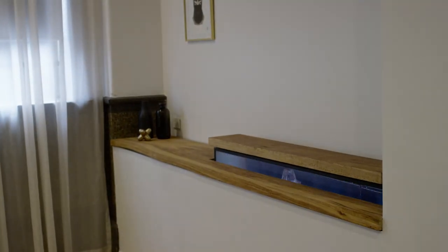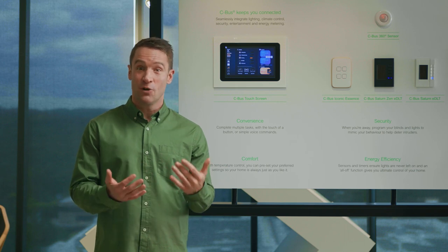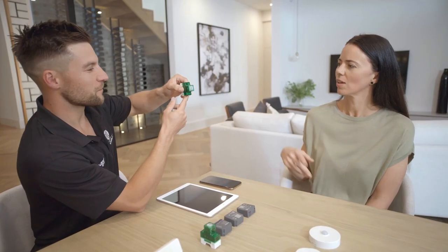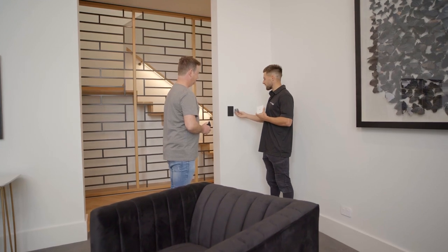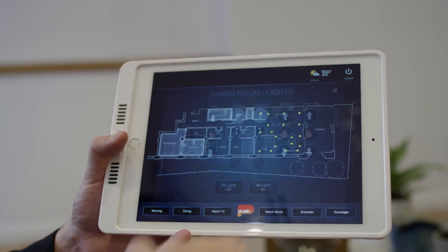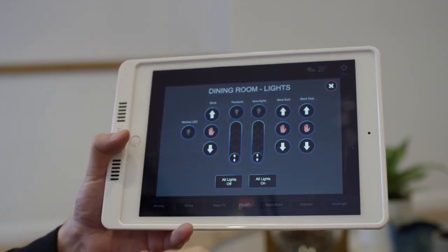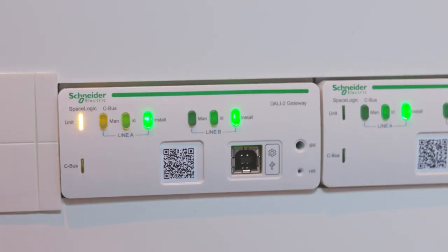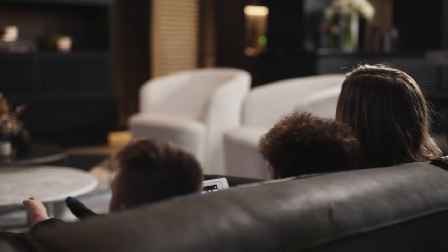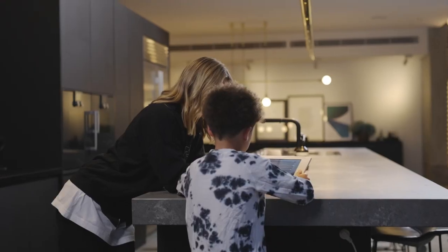The difference between CBUS and Wiser is that it's a fully bespoke system unique to your home and needs. Where Wiser can be installed in any home with the help of an electrician, a Clipsil certified systems integrator will work with you to design how you would like each electronic element to function in your CBUS home. The CBUS system also operates on a fully wired network for a faster, more robust signal that doesn't rely on Wi-Fi.